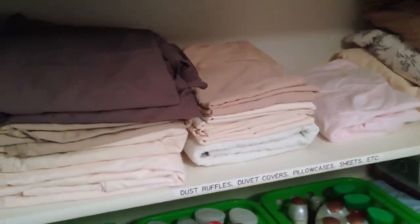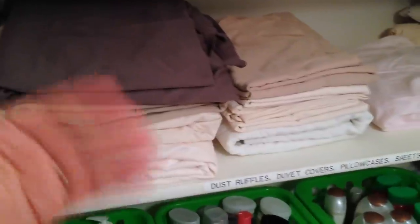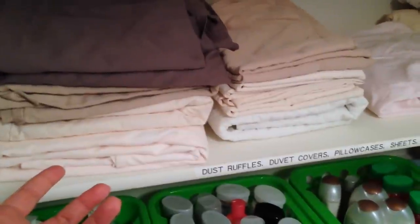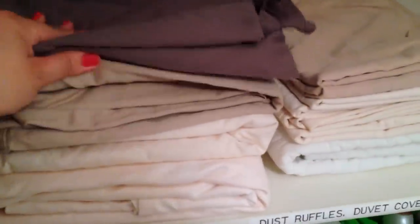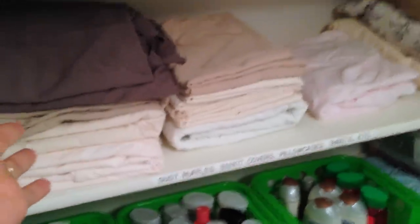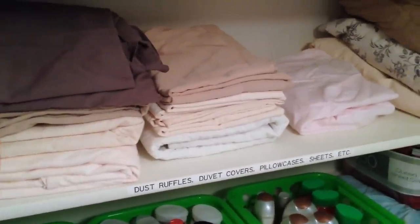I think what I'm going to start doing in upcoming years when I buy sheets is to keep them along the same theme — so gray, beige, white — they kind of go together. They might not match exactly, but that's totally fine with me.